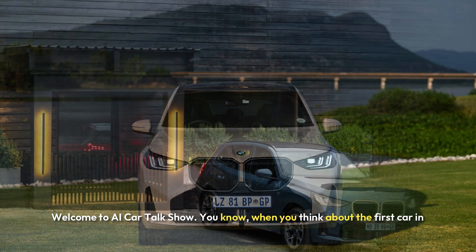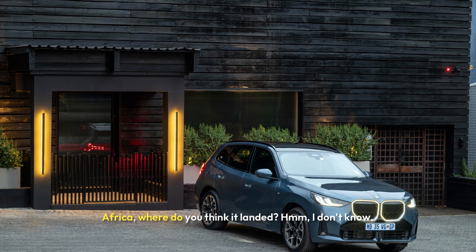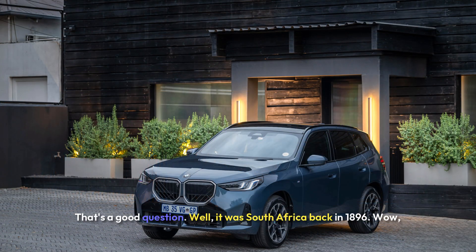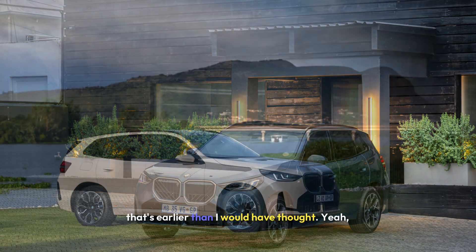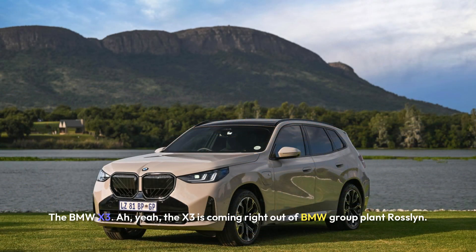Welcome to AI Car Talk Show. When you think about the first car in Africa, where do you think it landed? That's a good question. Well, it was South Africa, back in 1896. That's earlier than I would have thought. And speaking of South Africa today, we're looking at a car that's really making waves there — the BMW X3.